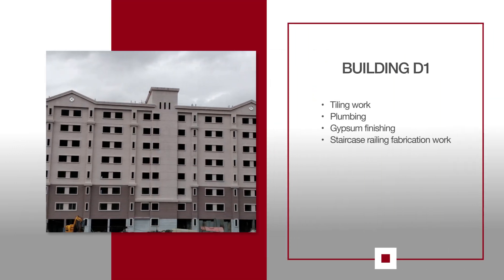For D1, tiling work is in progress on the 3rd, 4th and 5th floors. External plumbing continues to move forward. Gypsum finishing is in progress along with staircase railing fabrication work.